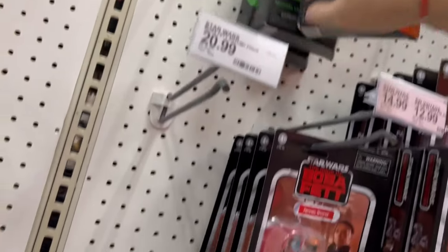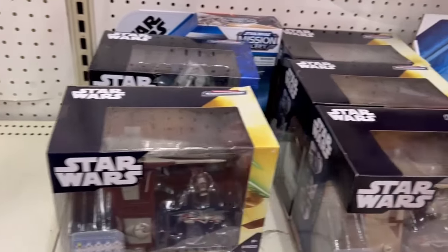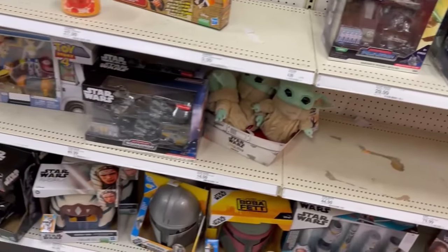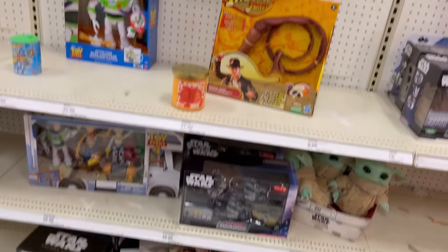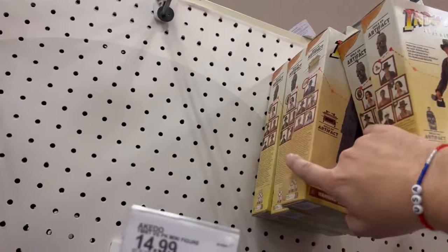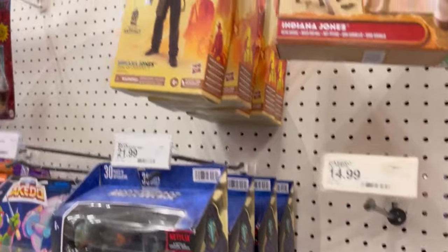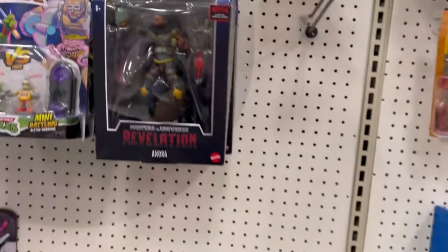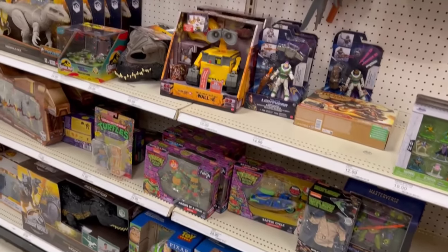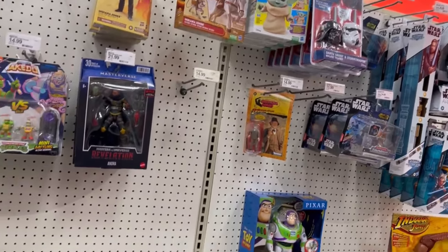We got some Jango Fett — I apologize to my Star Wars people. I still got the Dial of Destiny Indy — I'd like to find that Raiders of the Lost Ark one again. I passed on it twice, and I passed on the Temple of Doom one too with the sleeve off. Collector's regret, everybody.